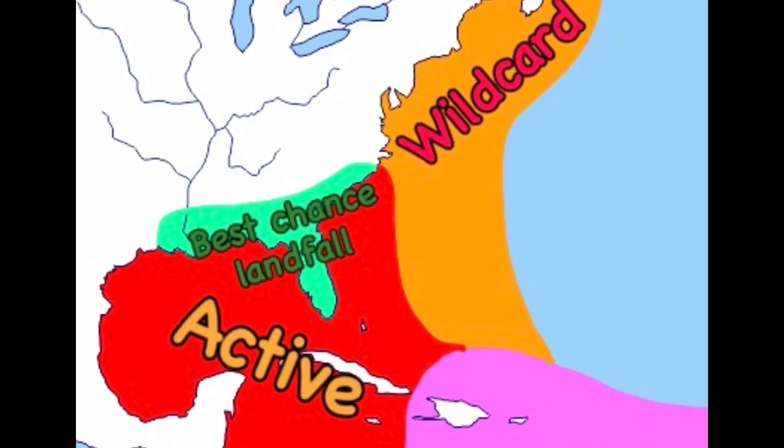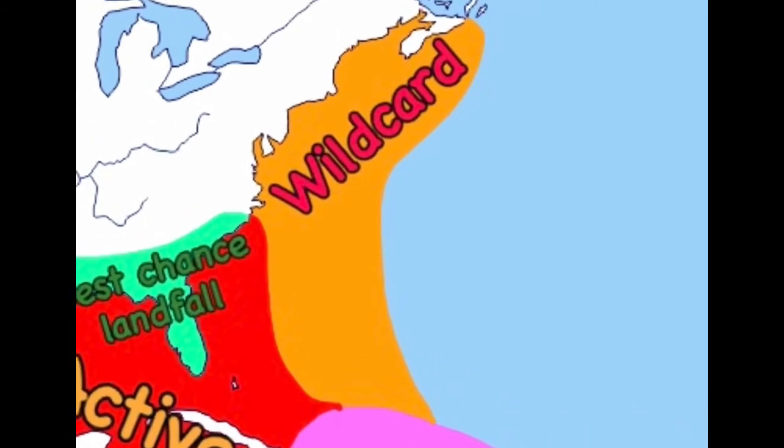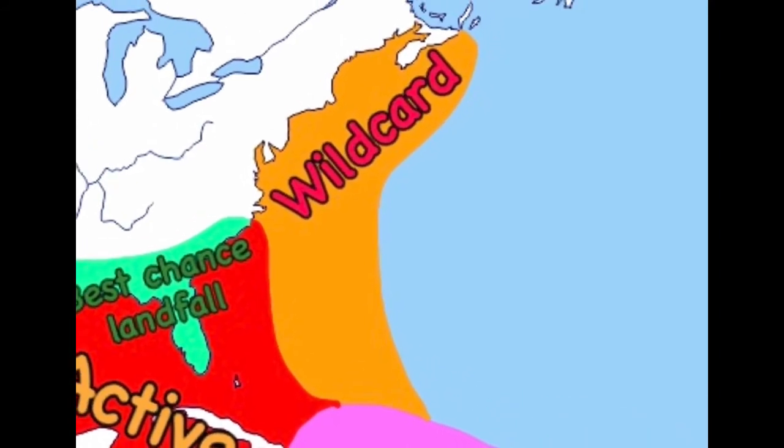The orange area, spreading all the way up the East Coast into Canada, is a wild card. That means it will either be very active or a bust — meaning not active, below average. So this orange region could be highly above average for hurricanes or highly below average. That's something we need to watch.